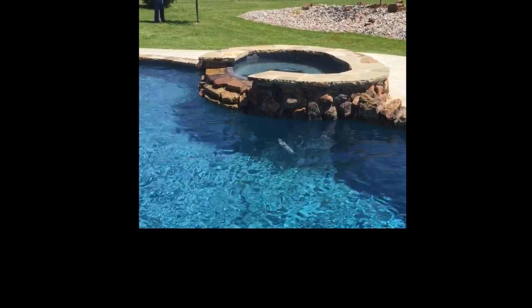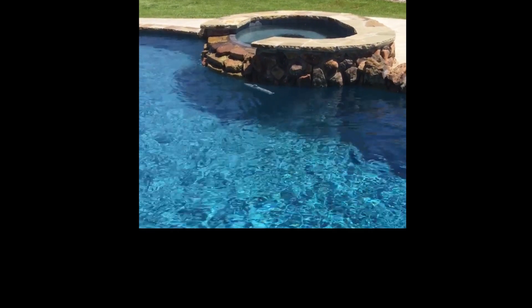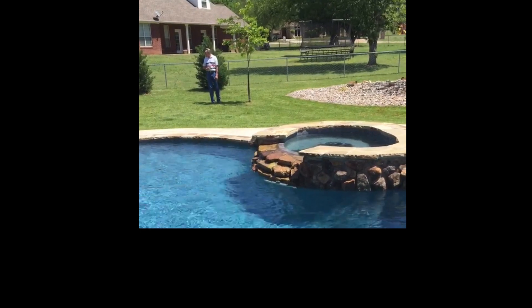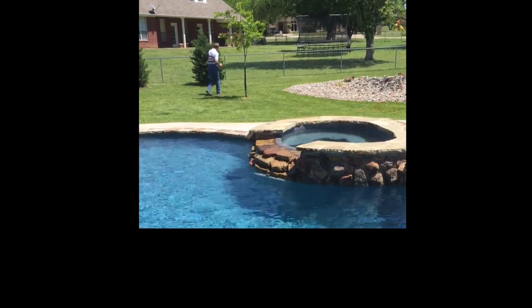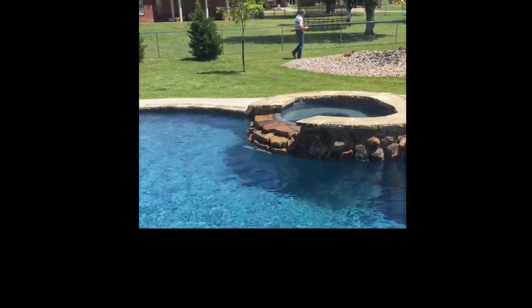Avoid the rocks! It's doing it! Good! Let's go.